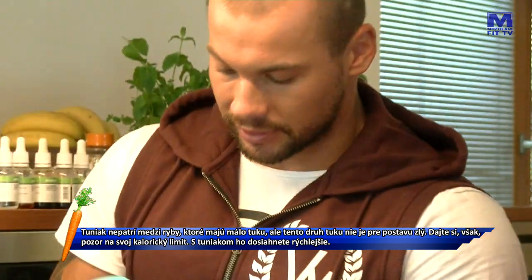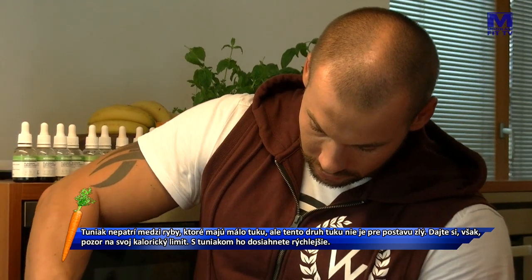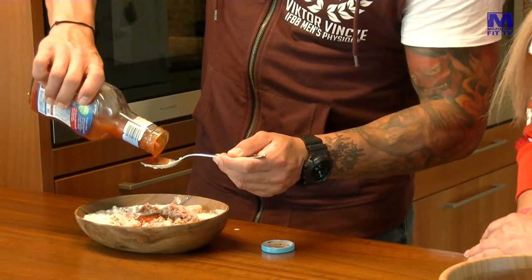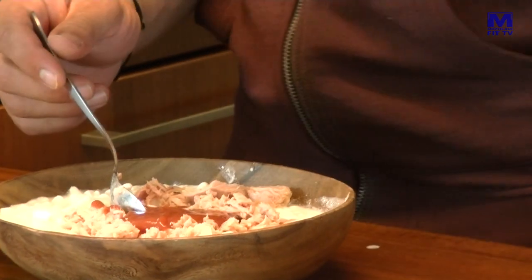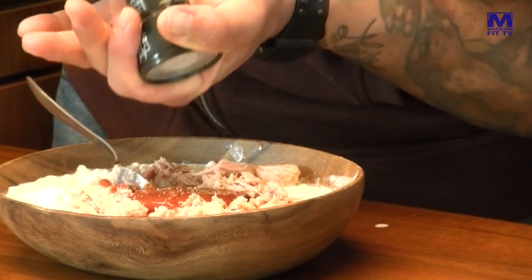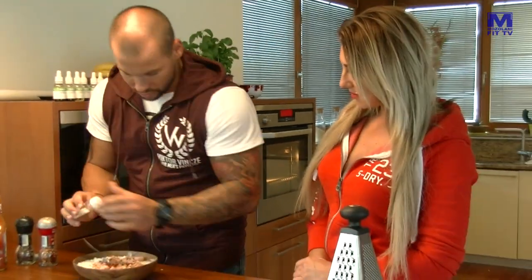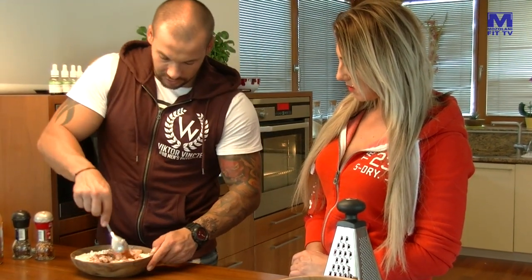Dokonca niektorí ľudia používajú tuniak aj v paradajkovej omáčke. Vôbec sa tomu nekladú žiadne medze. Dáme tam ten kečup so stéviou. Dáme iba jednu-dve polievkové lyžice – toto je porcia asi pre štyroch ľudí, čiže dáme jednu. Iba kvôli farbe, aby to nebolo celé biele. Dáme trošku čierneho korenia. Kto má rád štipľavé, tak trošku chili. A na konci trošku soli, ale so soľou opatrne, keďže tuniak je slaný.